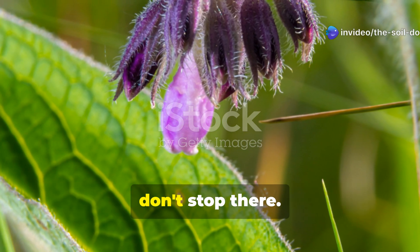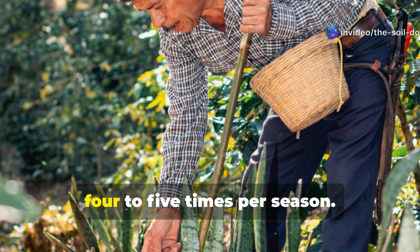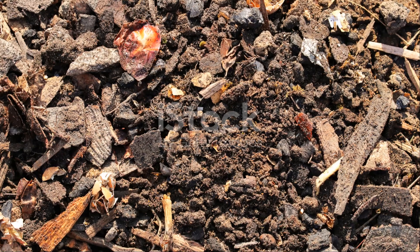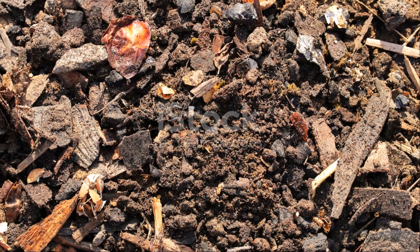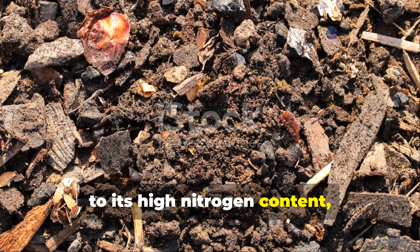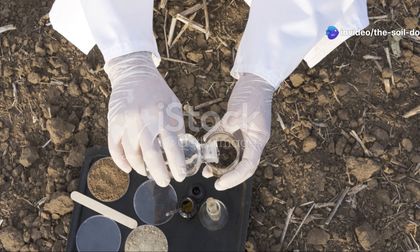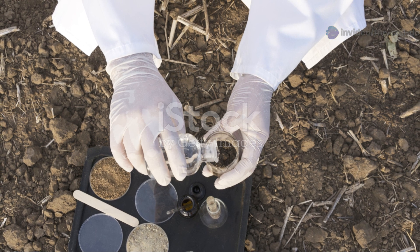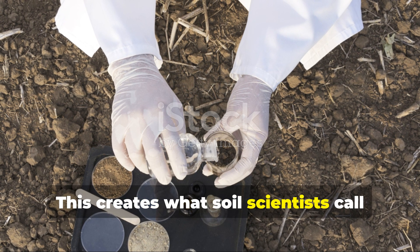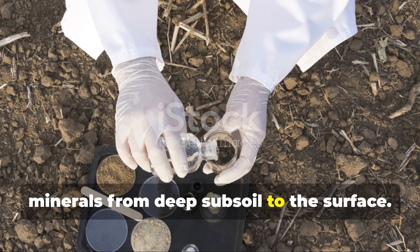Comfrey's soil-building talents don't stop there. The plant produces massive amounts of biomass, growing so quickly you can harvest it four to five times per season. Each cutting decomposes rapidly thanks to its high nitrogen content, releasing those mined nutrients back to the topsoil. This creates what soil scientists call a nutrient elevator, transporting minerals from deep subsoil to the surface.